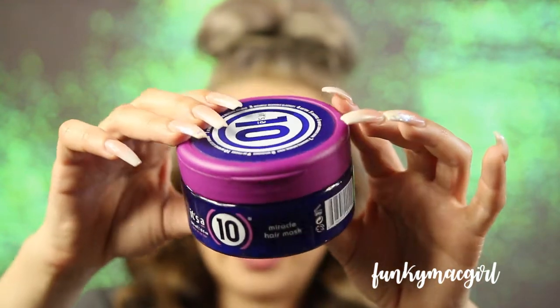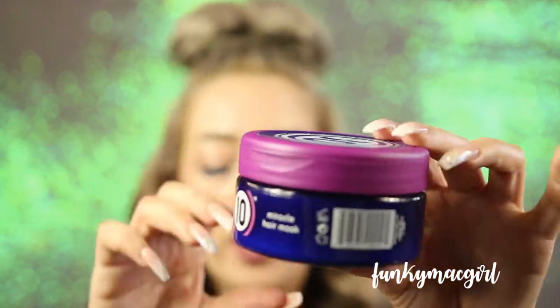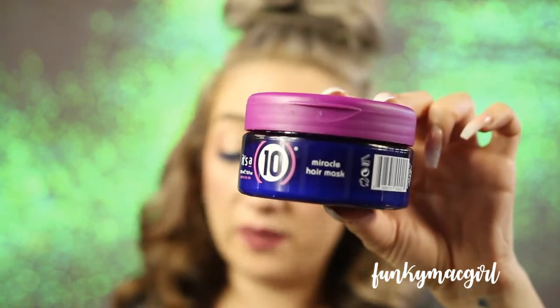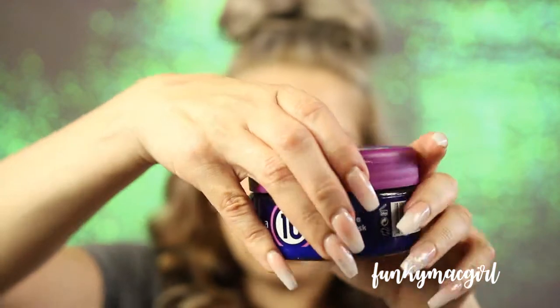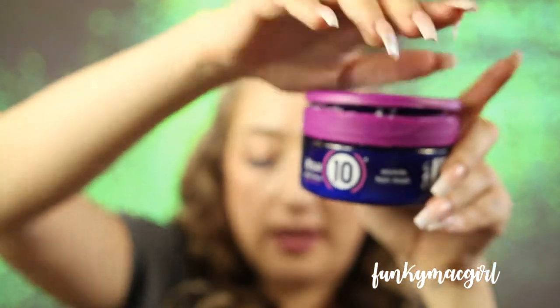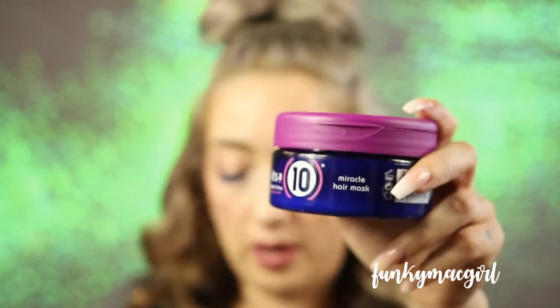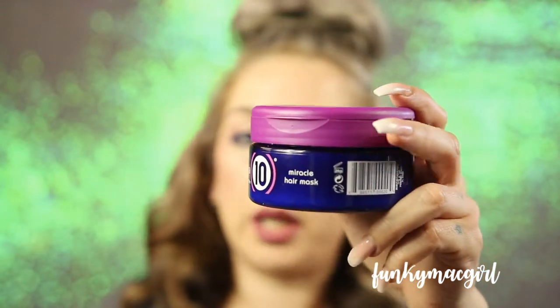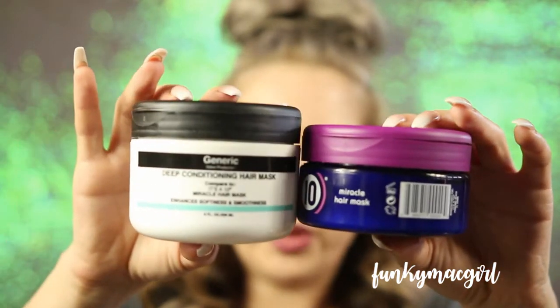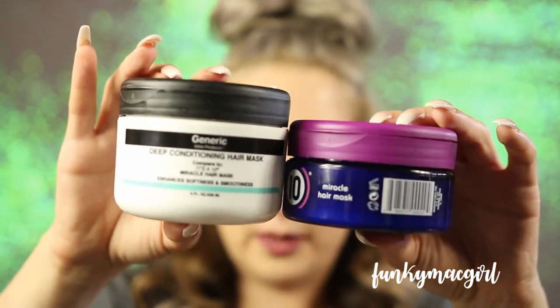Next is the It's a 10 Miracle Hair Mask. This is eight ounces and will probably retail around $25. The packaging flips up and the product is right inside, so you scoop your fingers in there. I absolutely love this product — you can leave it in for one to three minutes, three to five, or up to fifteen minutes.